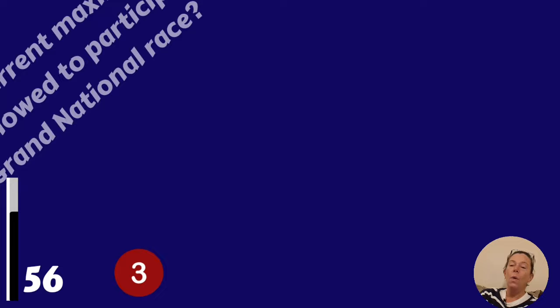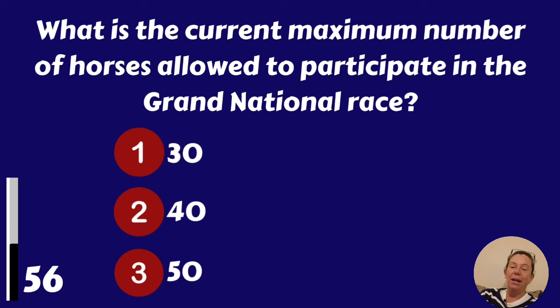What is the current maximum number of horses allowed to participate in the Grand National race? 30, 40 or 50? 40.